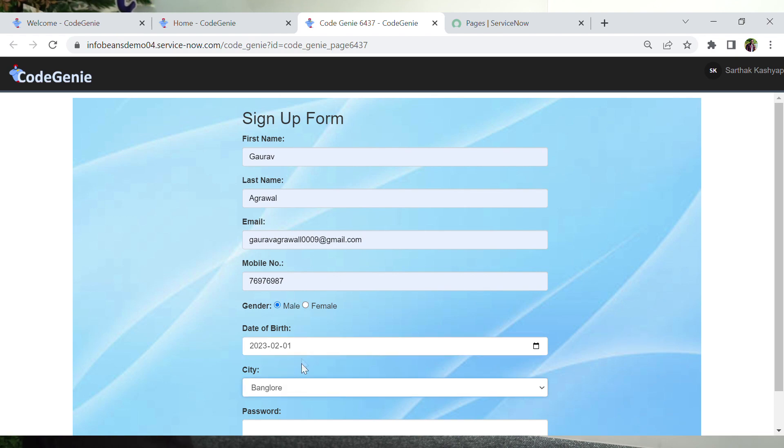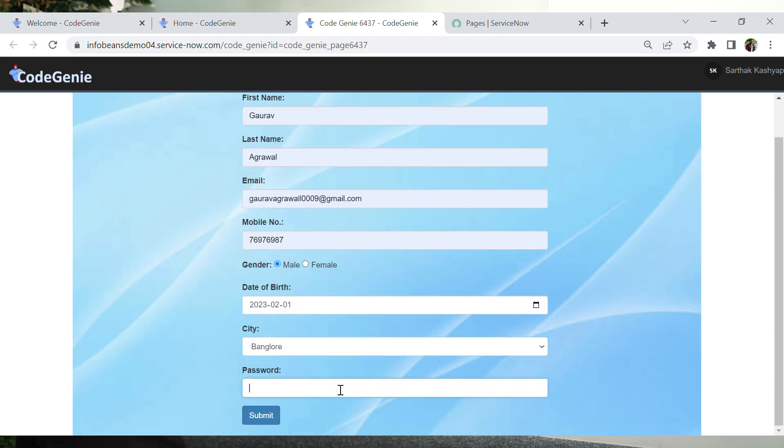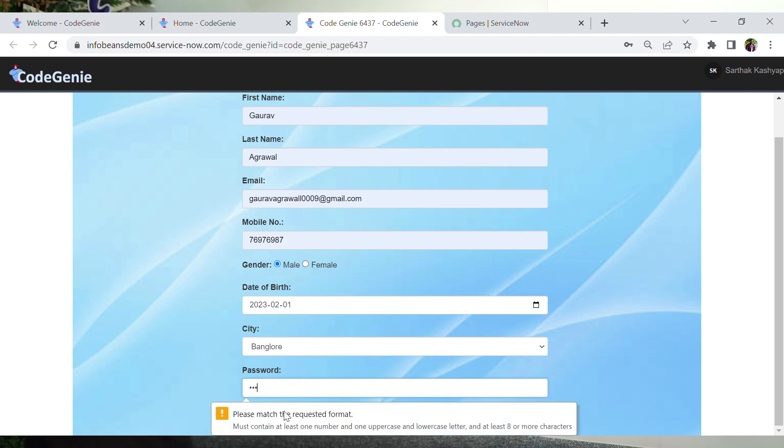Let's enter a random password. It has not only created all these fields, but it has also provided validations. The password validation correctly checks that the password should match the appropriate standard requirements.